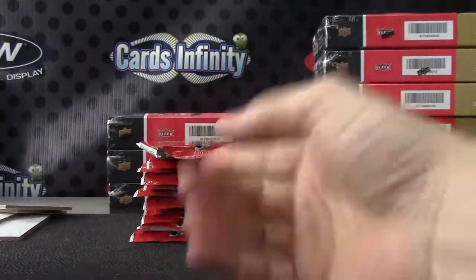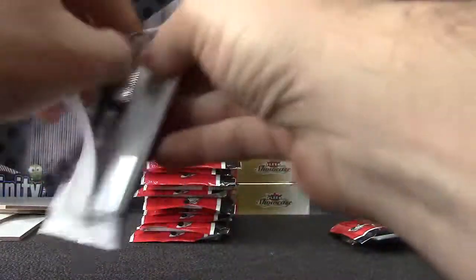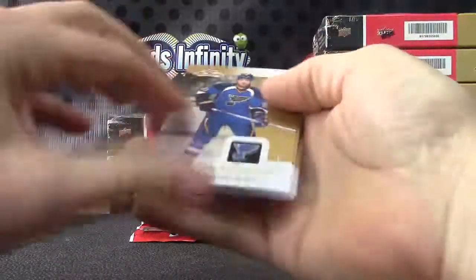They're already sticking for some reason in this box. Usually they have to sit on a shelf for a while to get that effect.